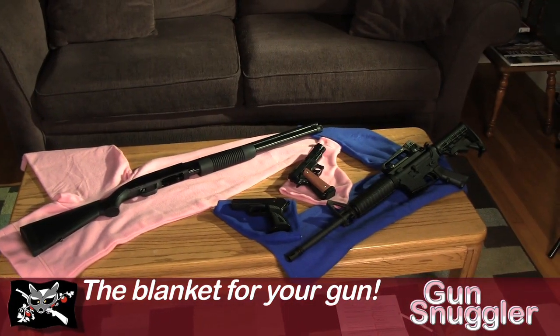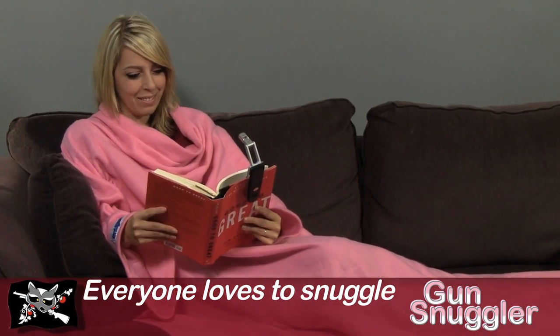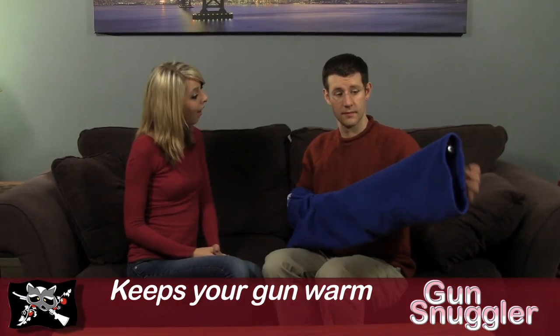Introducing the Gun Snuggler, the blanket for your gun. Everyone loves to snuggle in a blanket. Well, now there's a blanket for your gun, too.